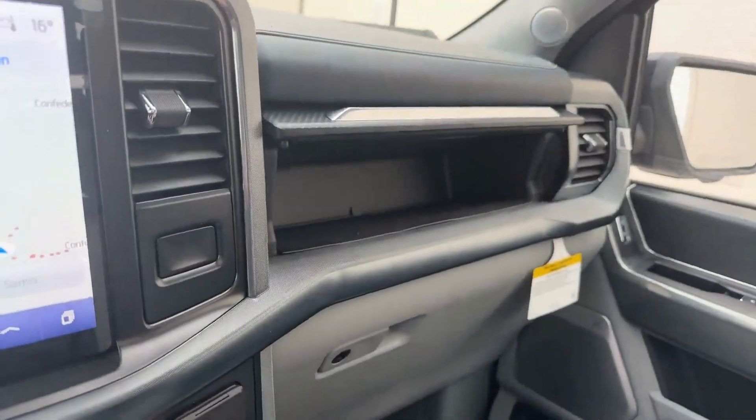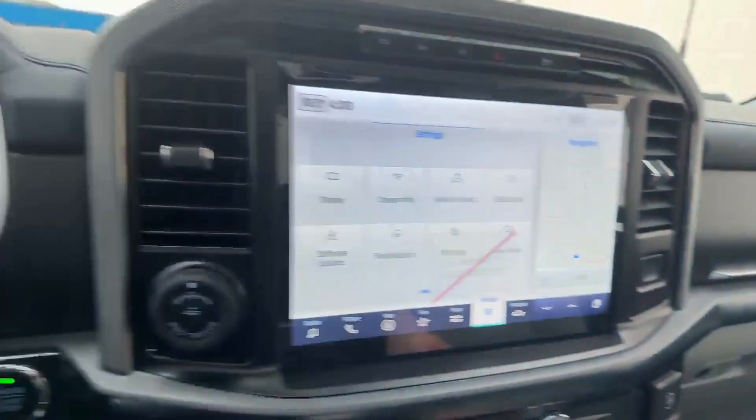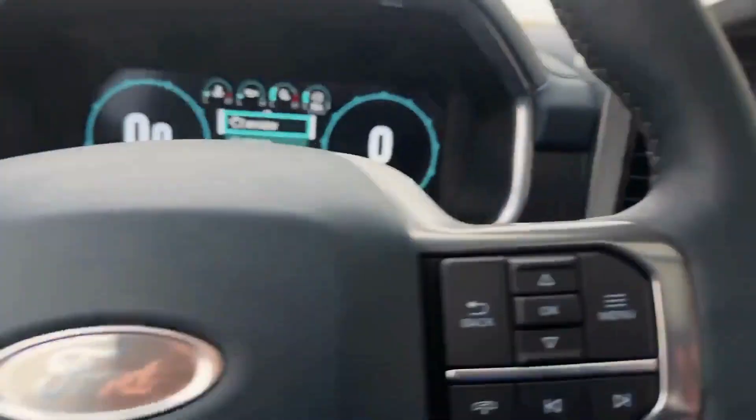Secondary glove box, and so much more. Thank you for watching this video. I hope this teaches you a little bit more about the F-150 Limited. There are so many functions on the vehicle — I had to show you them all.